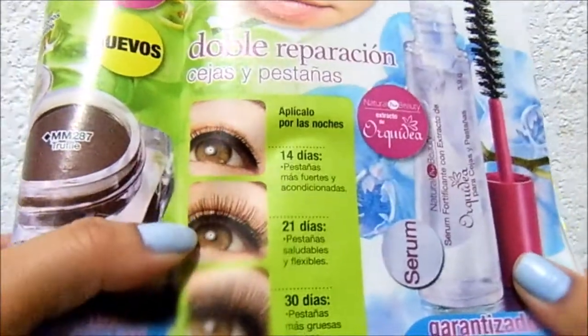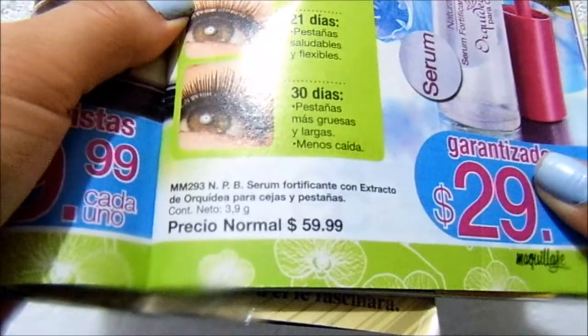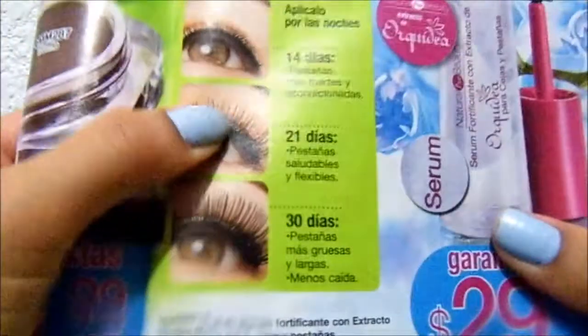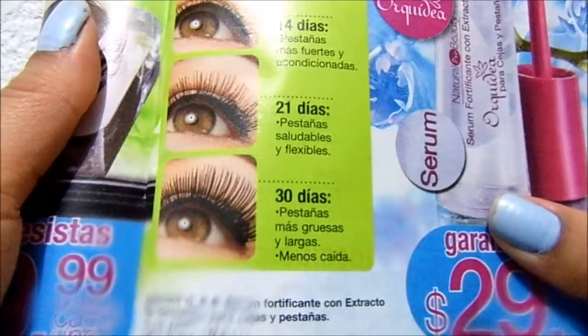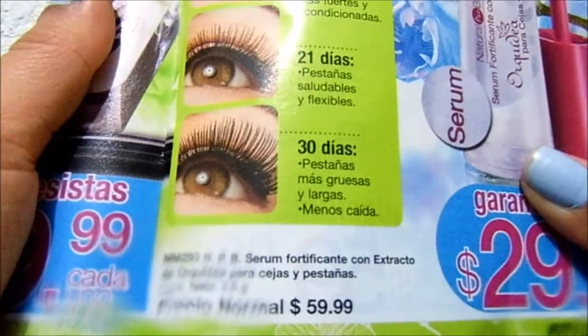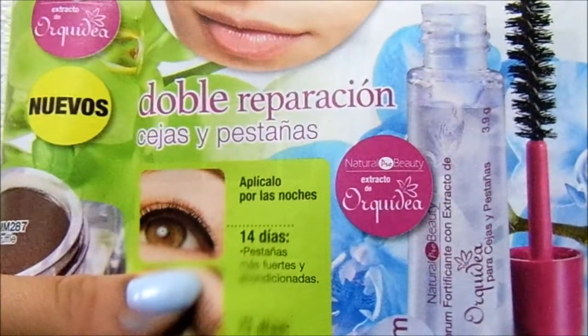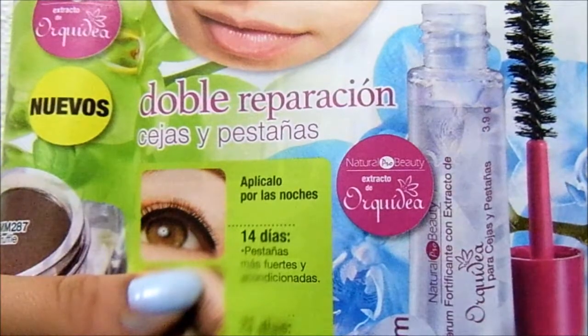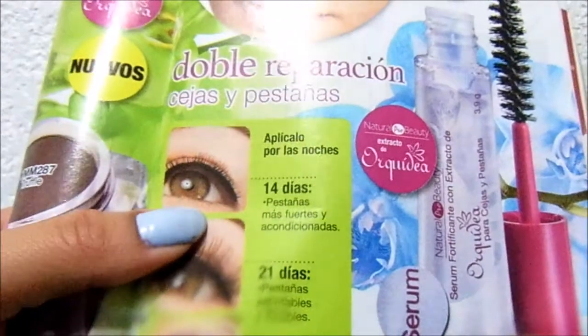Hi, today I'm going to talk about a treatment. It's a fortifying serum with orchid extract for eyebrows and lashes. Apply it at night. At 14 days: stronger and conditioned lashes. At 21 days: healthy and flexible lashes. At 30 days: thicker and longer lashes, less shedding. The orchid extract provides nutrition and strengthening from the root. It improves appearance, reduces breakage, double repair — eyebrows and lashes.